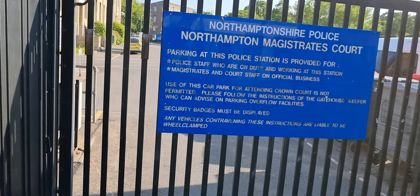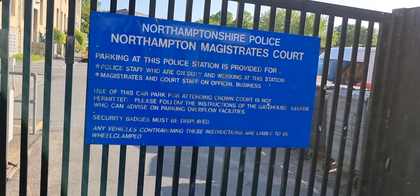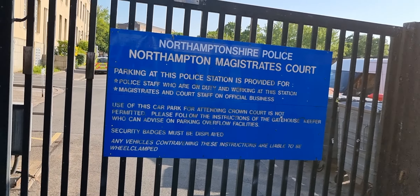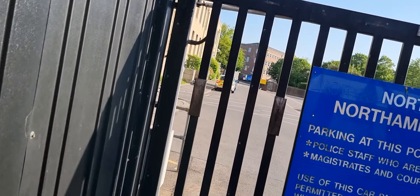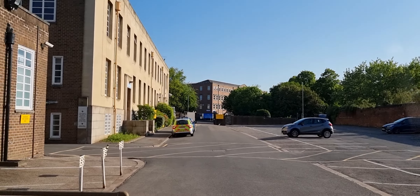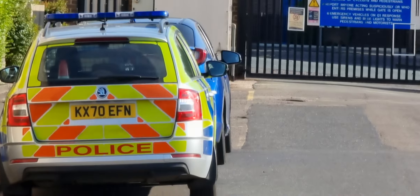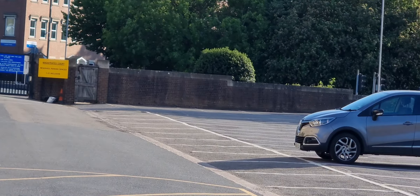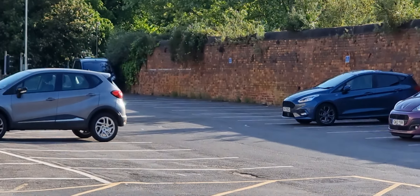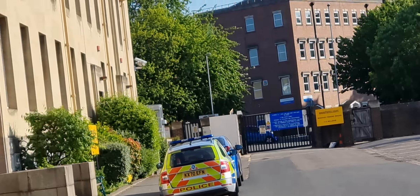Just making sure no police cars are coming in, so we need to get off the road. Parking at this police station is provided for police staff who are on duty and working at this station, magistrates and court staff on official business. The use of this car park for attending Crown Court is not permitted. Police follow instructions from the gatehouse keeper. Security badges must be displayed. Any vehicles contravening these instructions are liable to be wheel clamped.